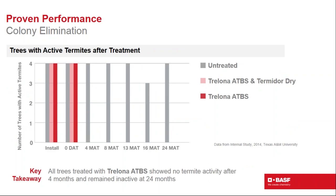After an initial three-month period allowing termites to forage and find stations, Trelona bait cartridges were installed and Termidor treatment applied. After treatment, there was no termite activity in the stations or trees through 24 months, except in untreated controls. Trelona ATBS alone and Trelona ATBS combined with Termidor Dry both provided excellent efficacy to control and knock out termites and protect the trees.